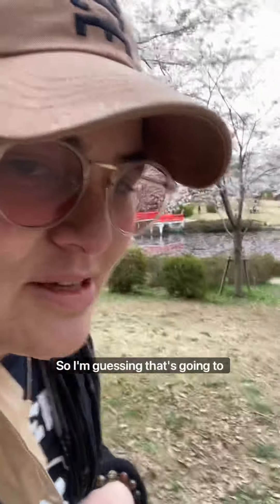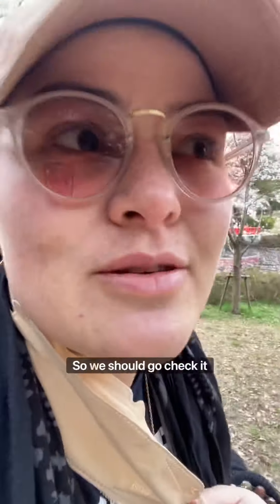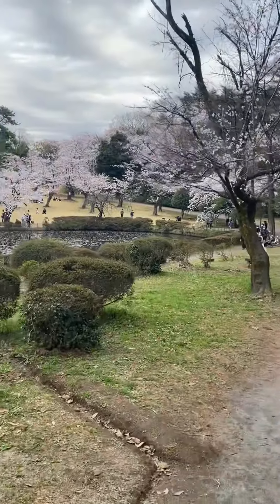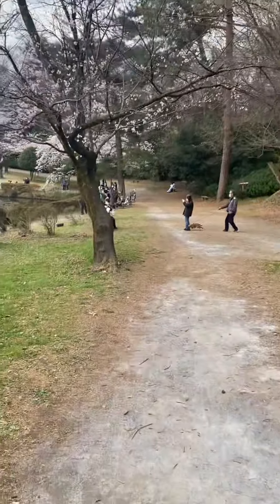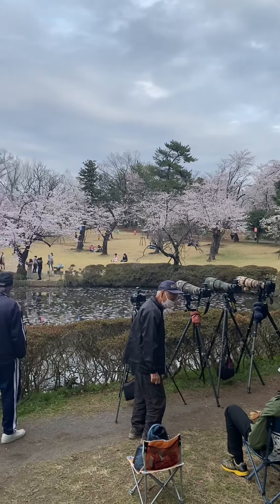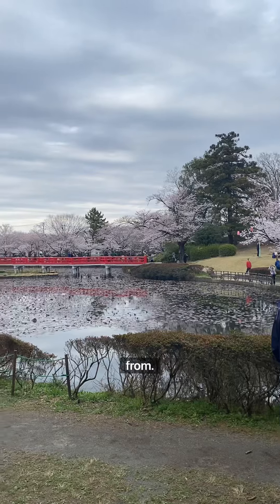I can see the photographers gathering over there, so I'm guessing that's going to be the best vantage point. Let's go check that out. Yeah, I can see why — this looks like the best place to view from.